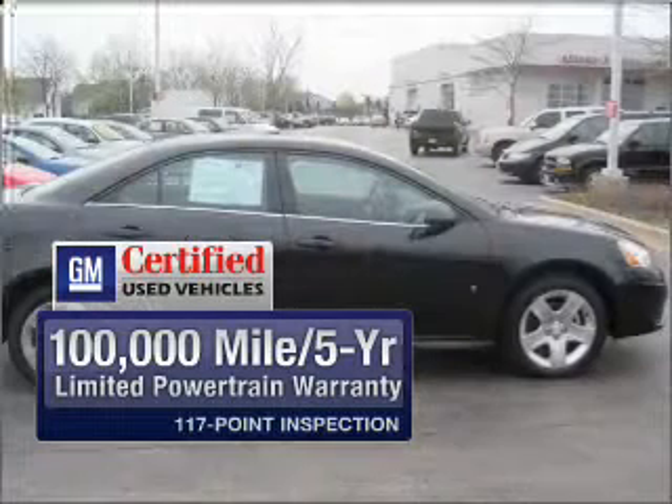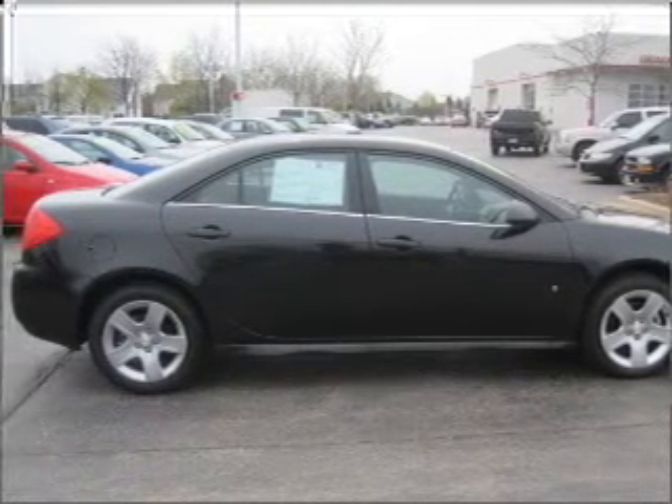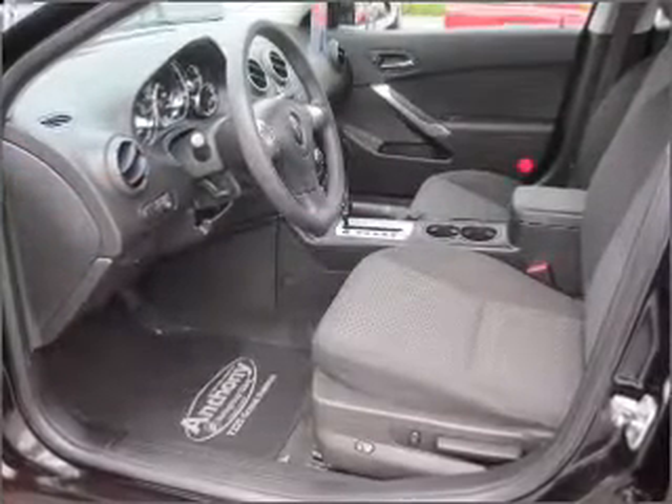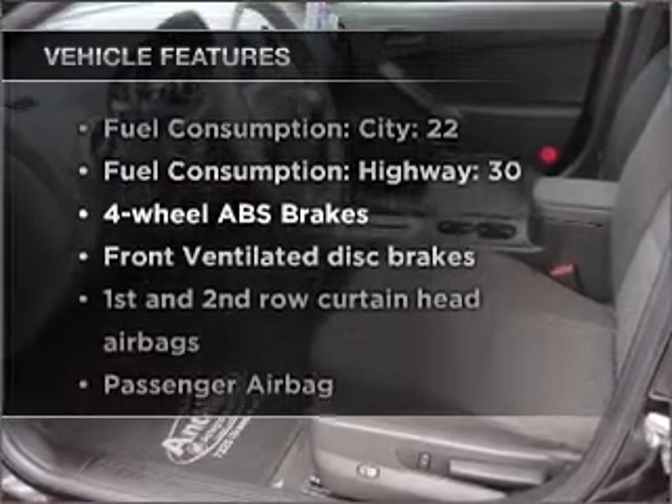GM-certified means no worries and quality you can count on. Stand out from the crowd with premium wheels. You will appreciate the safety feature of anti-lock brakes, plus enjoy these notable features that are included in this ride.